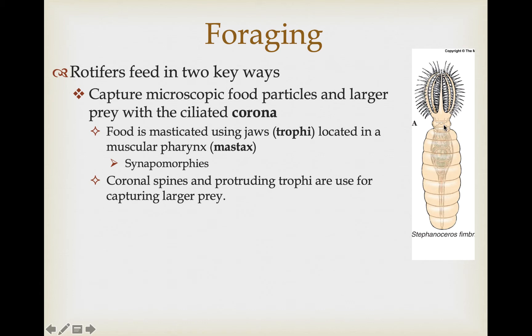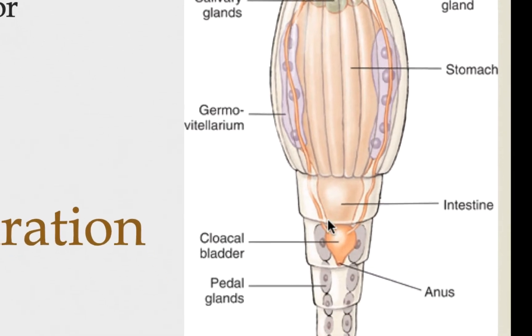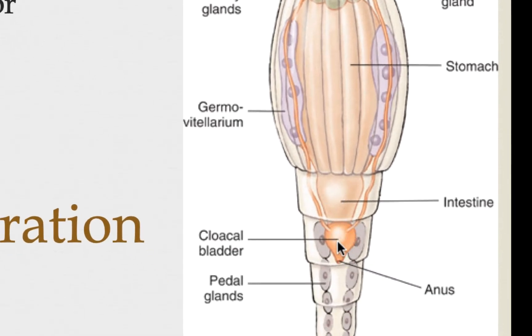Species that forage on larger prey items have some modifications associated with the spines of their corona, and they can also protrude their trophi to capture and bring in larger prey items. Once food enters the mouth it goes to the muscular pharynx and is chewed by the trophi, then travels through a relatively simple straight digestive tract through the stomach and intestines, ending by dumping waste into a cloaca.